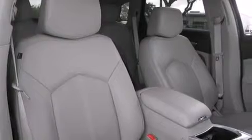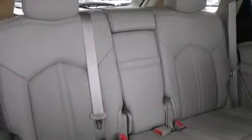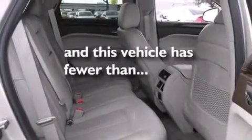Memory settings for the seat positions so you can recall your favorite alignments with the push of one button, air conditioning with automatic climate control, cruise control — and this vehicle has less than 24,000 miles.